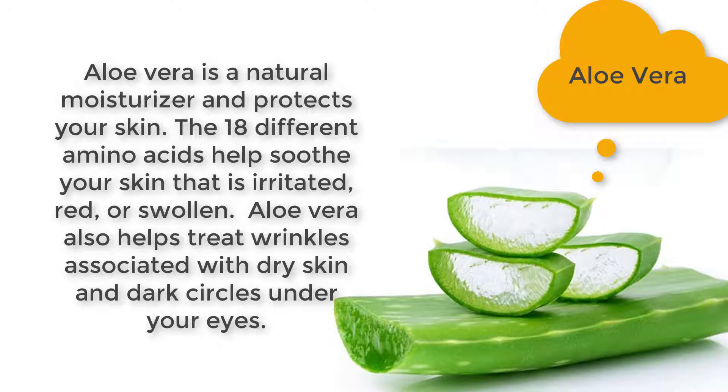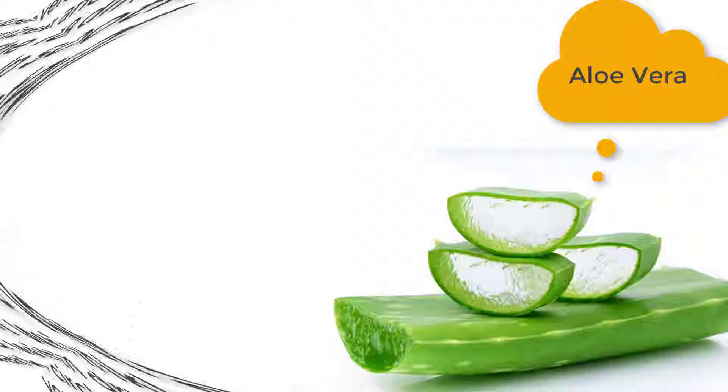natural moisturizer and protects your skin. The 18 different amino acids help soothe skin that is irritated, red, or swollen. Aloe vera also helps treat wrinkles associated with dry skin and dark circles under your eyes.